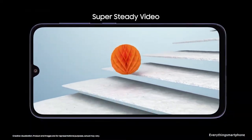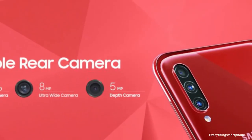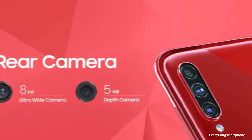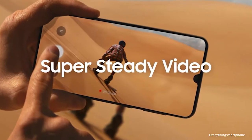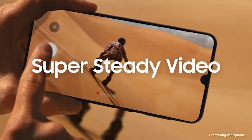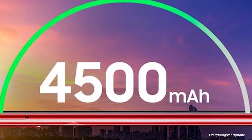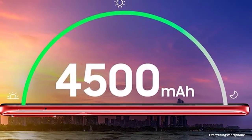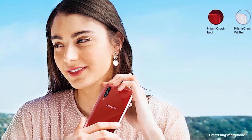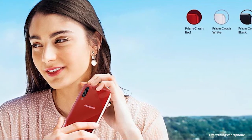For the main camera, it has a triple camera setup on the back: a 64 megapixel main shooter with f/1.8 aperture, an 8 megapixel ultrawide lens with f/2.2 aperture, and a 5 megapixel depth sensor with f/2.2 aperture. On the front, it has a 32 megapixel selfie camera with f/2.0 aperture. The phone runs Android 9 Pie with One UI, has a 4500 mAh non-removable battery with 25W fast charging, comes in three color variants — Prism Crush Red, Prism Crush White, and Prism Crush Black — and weighs about 187 grams.